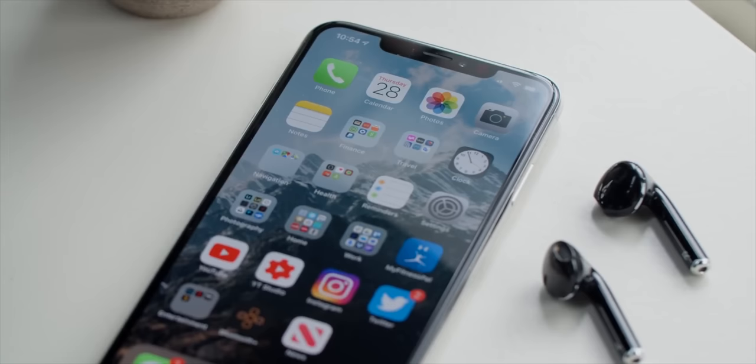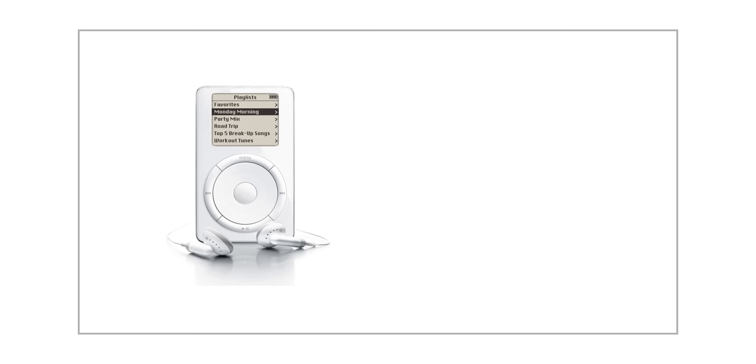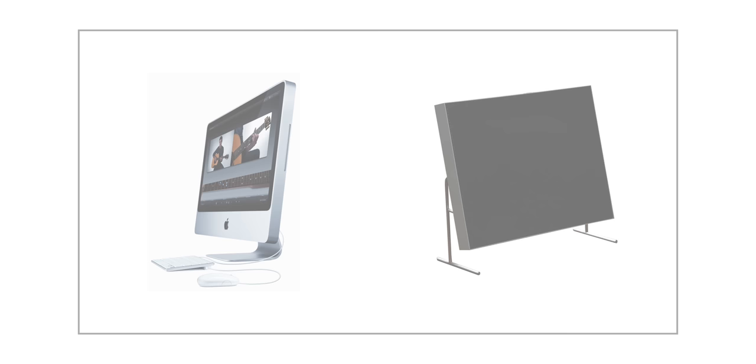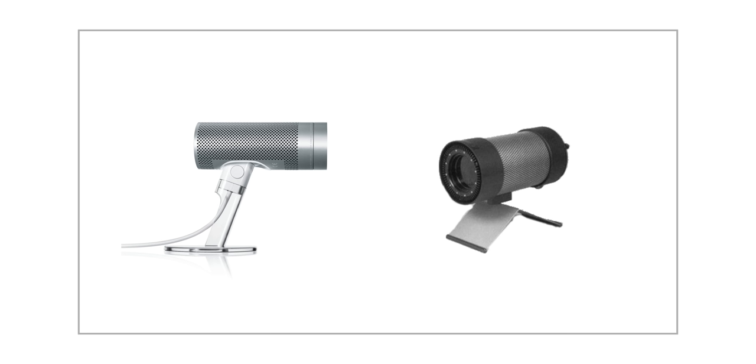If you want proof, let's compare some Braun products with some Apple products. Here is the original iPod — a thousand songs in your pocket — and here is the Braun T3 radio. Here's the original cheese-grater Mac Pro, and here's a Braun radio; if you look closely at the holes, it almost looks like a shot taken directly from the Mac Pro. Here's a relatively modern iMac, and here's a Braun speaker — all it's missing is some Thunderbolt ports in the back. And this is the old FireWire iSight camera, and here is an old Braun IR emitter.